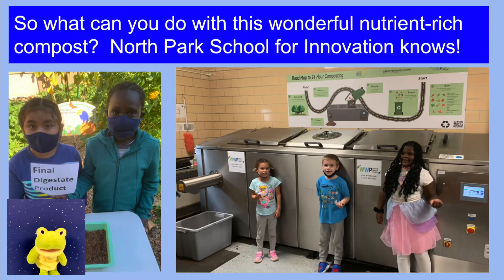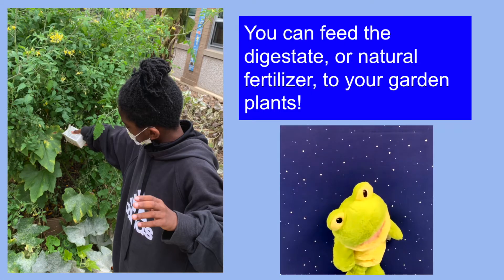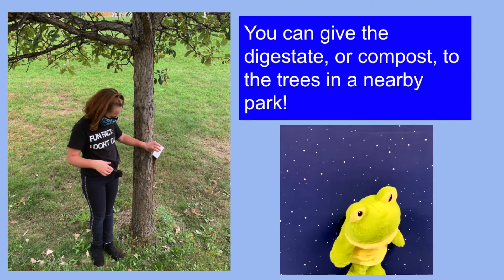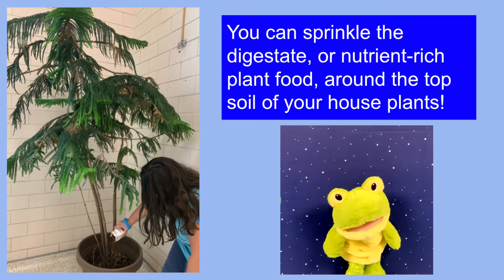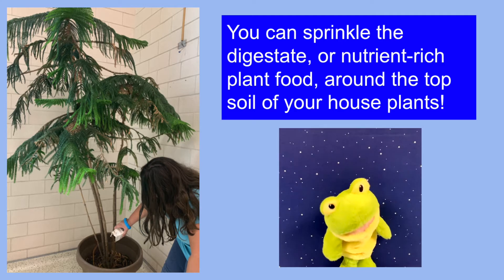So what can you do with this wonderful nutrient-rich compost? North Park School for Innovation knows. You can feed the digestate or natural fertilizer to your garden plants. You can give the digestate or compost to the trees in a nearby park. You can sprinkle the digestate or nutrient-rich plant food around the top soil of your house plants.